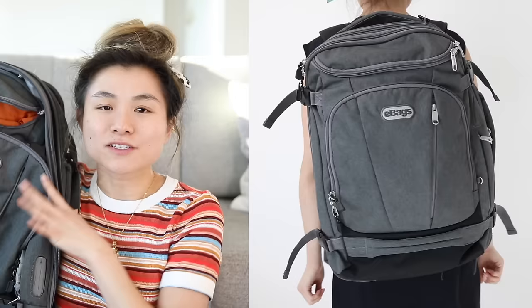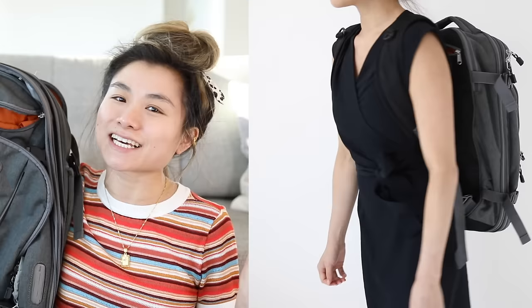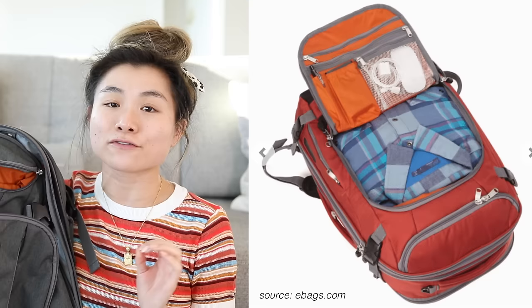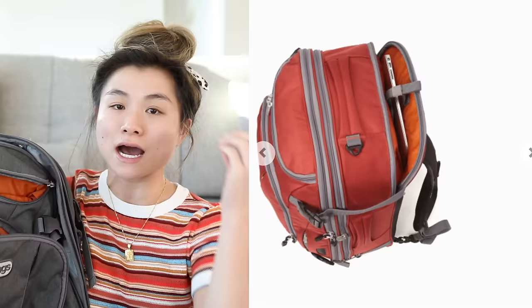Starting off with our larger size bags and moving on down to the tiny little organizational pieces. Starting off with my favorite travel backpack — this is the eBags TLS Motherlode Weekender Backpack in size Junior. We fight over this backpack every time we travel and it comes on every single trip with us.